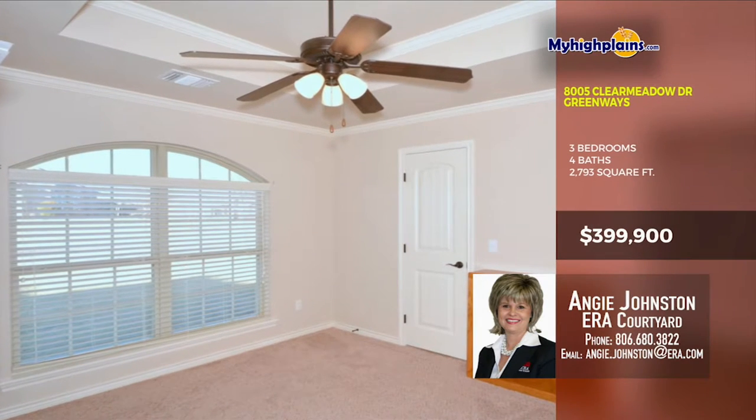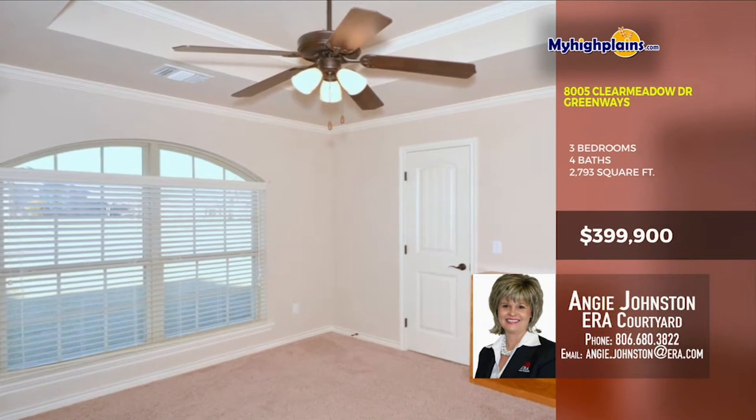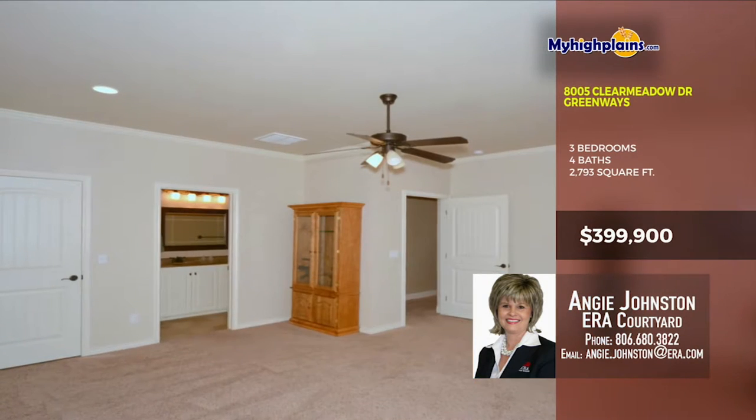One of the bedrooms has a tray ceiling and a huge window. Don't wait, come see ASAP!